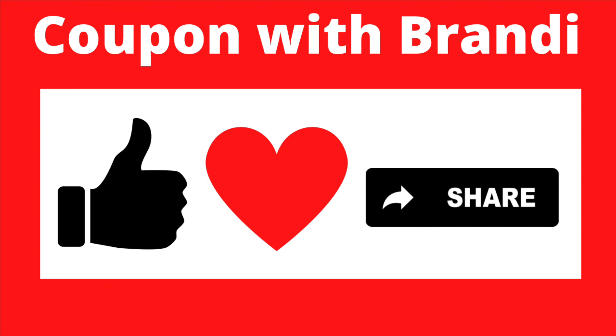Let me know what your favorite deal is this week at Family Dollar! If you liked the deals in this video, give me a thumbs up and drop a heart in the comments below. Please share this video with someone who wants to save money. Don't forget to hit that subscribe button and click the notification bell so you'll be notified every time I upload. I wish you guys a wonderful day and I'll catch y'all in the next one!